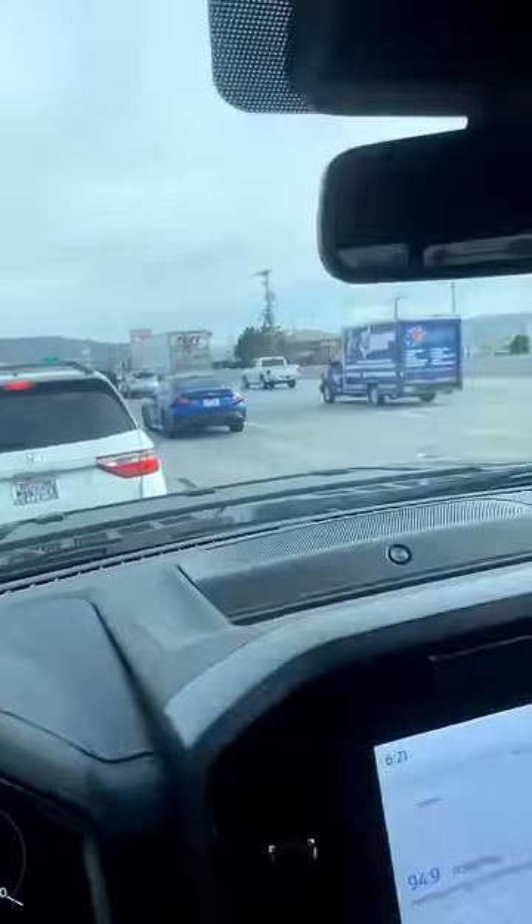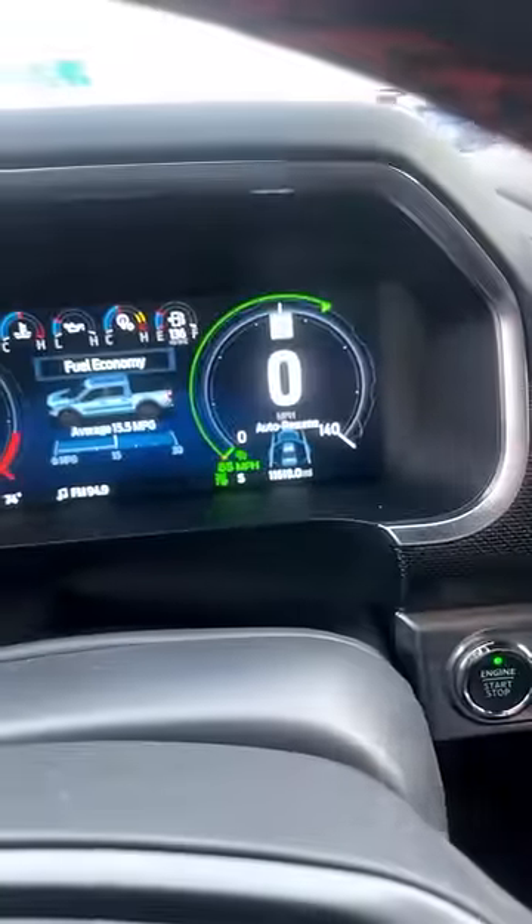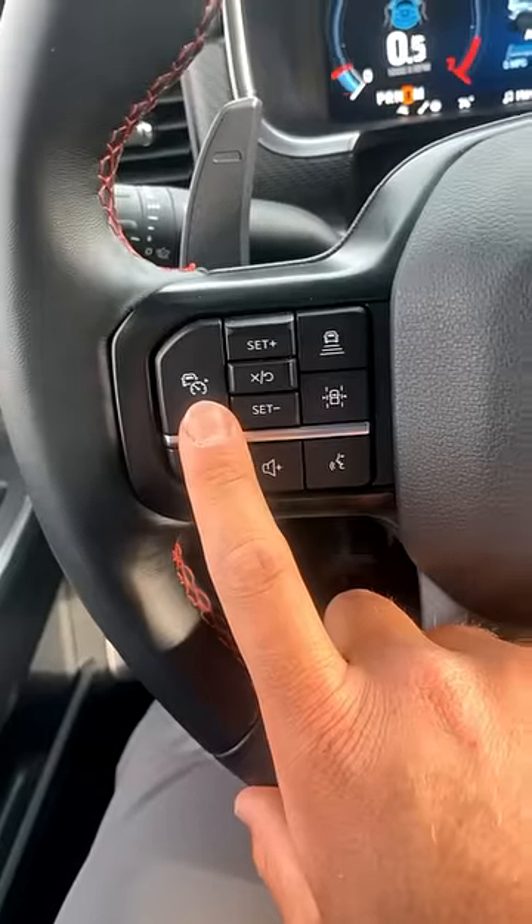Step one: get yourself in some bumper-to-bumper traffic where you're basically not moving at all. Step two: set your cruise control.